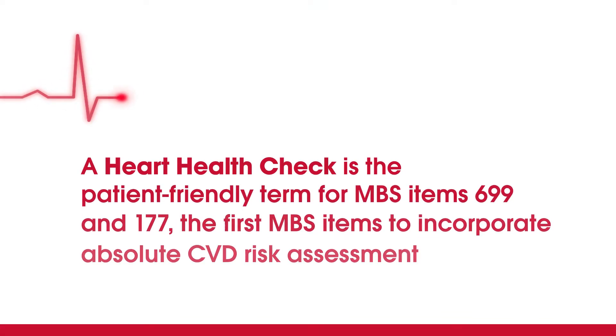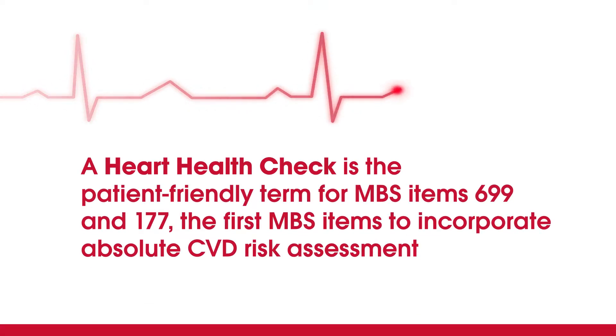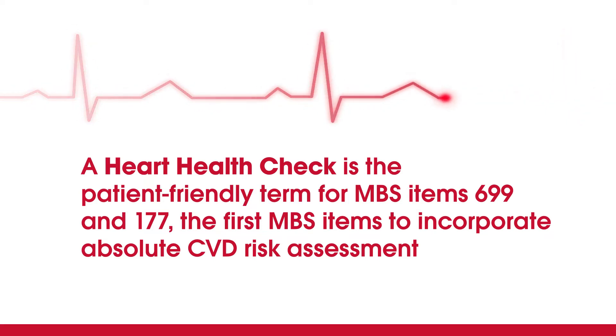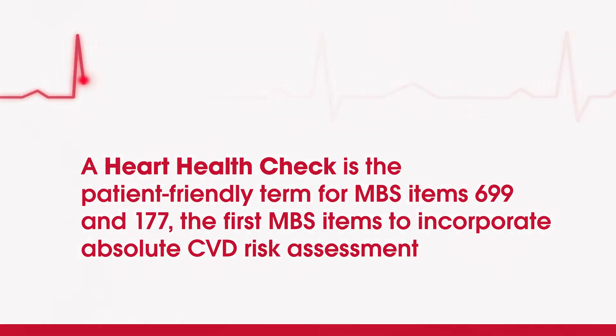We really enjoyed implementing the heart health checks. We felt that our patients got a lot out of participating in the heart health checks. They could see a lot of different elements that were brought into those checks, that we could then show them there are so many different factors involved with looking after themselves and their heart.